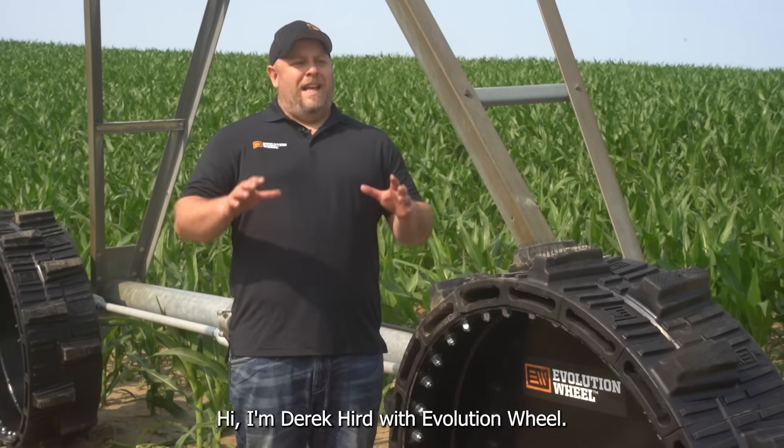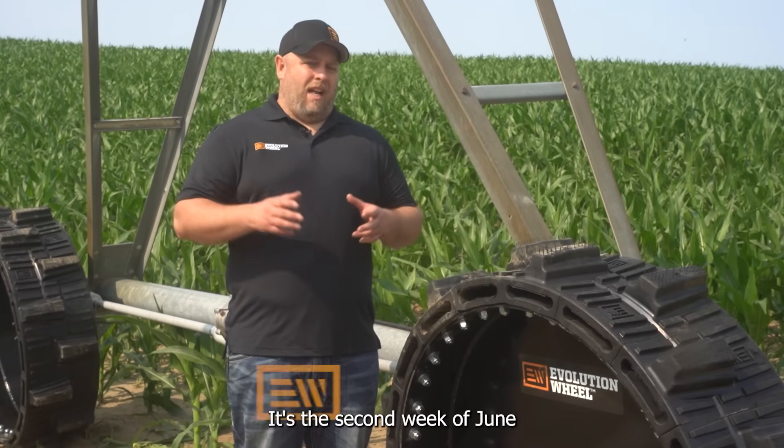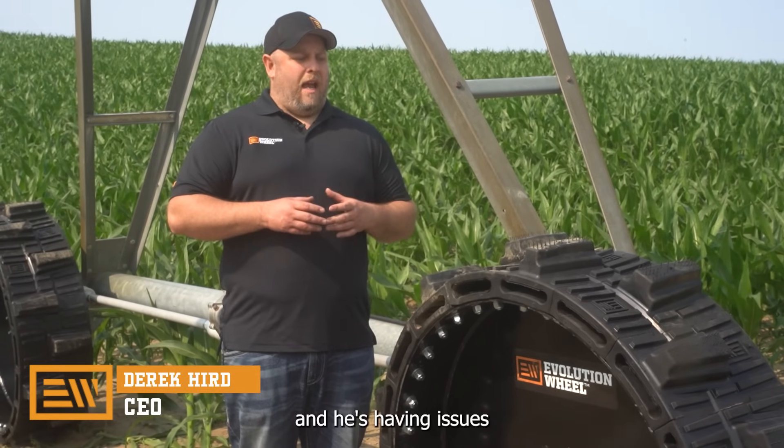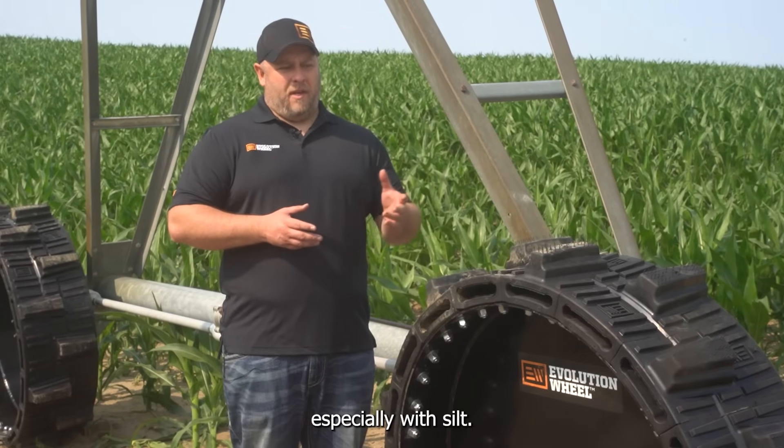I'm Derek Hurd with Evolution Wheel, and today we're in Albion, Nebraska at one of our customers' farms. It's the second week of June, and he's made a few passes with his pivot and he's having issues climbing hills and getting stuck in low spots, especially with silt.